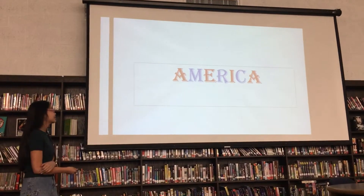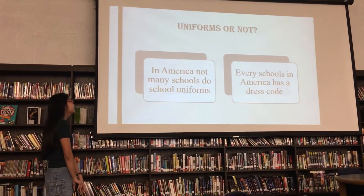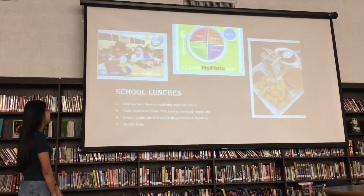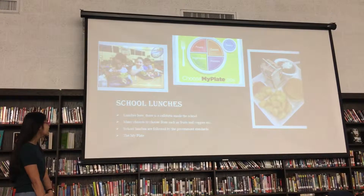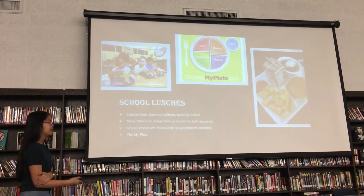Moving on to America, they don't have uniforms, but every school in America has a dress code. For school lunches, they have a cafeteria inside the school. There are many foods you can choose from, like food, vegetables, and other stuff. School lunches are followed by government standards, which is on my plate.